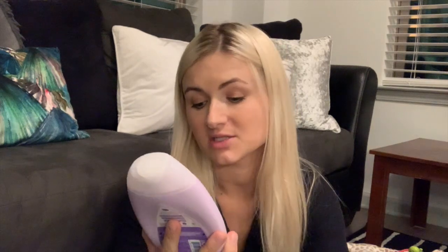My best friend actually got this for me, but I've been obsessed with it — it's Johnson's bedtime lotion. I use this every time Grayson takes a bath. Before I put his PJs on, I just give him a little massage with it. It smells really good and is very calming. I feel like this helps him sleep because it just has a really good smell.